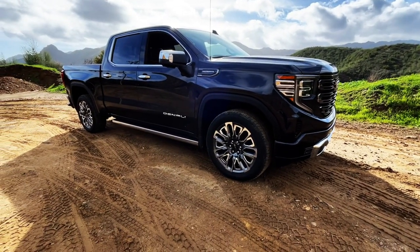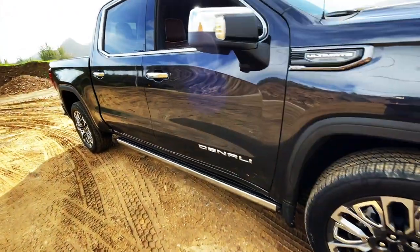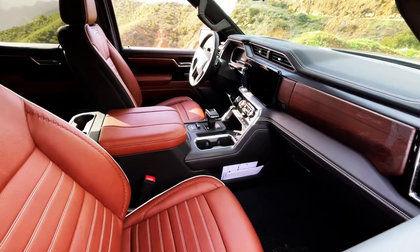It's kind of a mouthful, but the size of these wheels, the size of the truck, the size of the interior suggests Ultimate. So, I tend to agree.